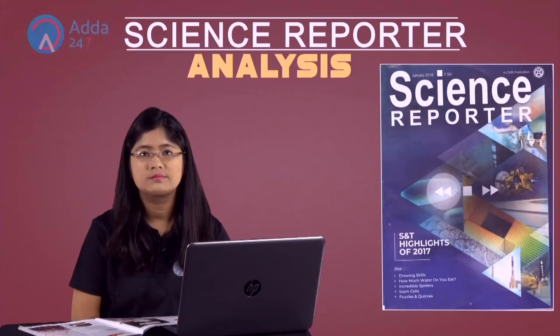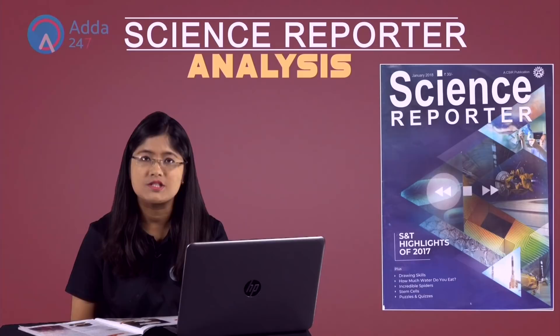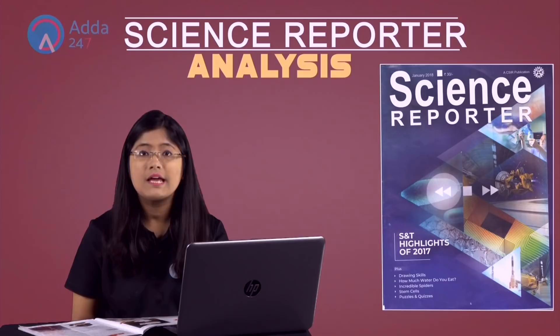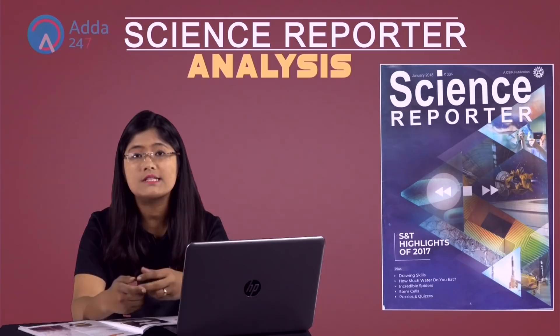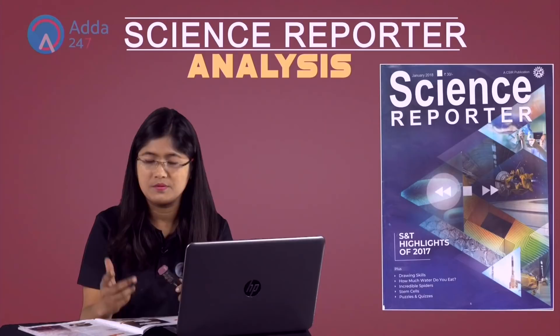Hello friends, this is the second part of Science Reporter Analysis. In the first part, we have already covered the important news from astronomy and space. In this section, we are going to cover matter, energy, new species discovered, and the arbitrary section. In the last part, we also did the important biotechnology discoveries across the year 2017. So if you have not watched the first part, please watch it first and then come back. Let us start with the first thing in the matter and energy section.